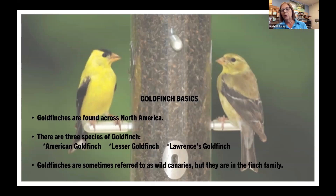Goldfinches are found all across North America, and there are actually three species: the American goldfinch, which is the only goldfinch we have here; the lesser goldfinch; and the Lawrence's goldfinch. A lot of people call them canaries, but they're actually a member of the finch family, not the canary family.